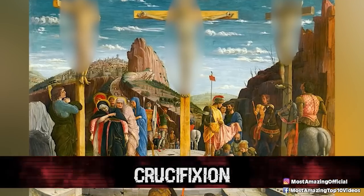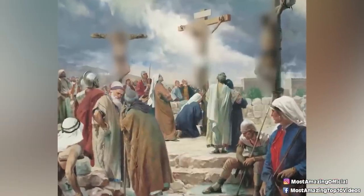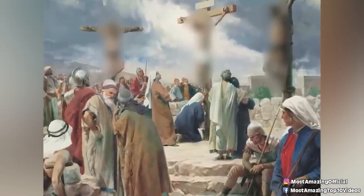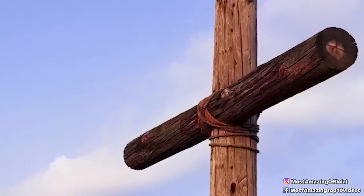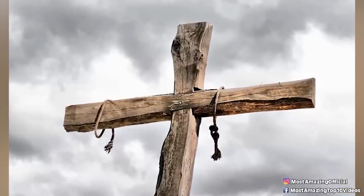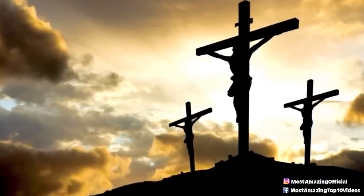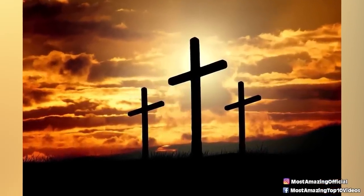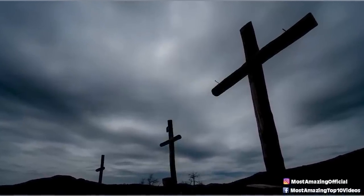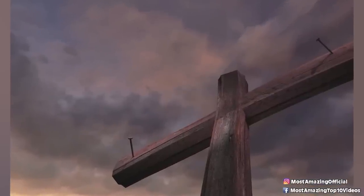Number 9: Crucifixion. This is well known as what is said to have been done to Jesus Christ. The punishment involved the person being nailed to a large wooden block or cross, then left in public to witness their slow and painful death. Although the story of Jesus made this well known, it was actually very popular and many more people were subjected to it. Part of the reason for its popularity was the terror and fear it instilled in people who broke the law.